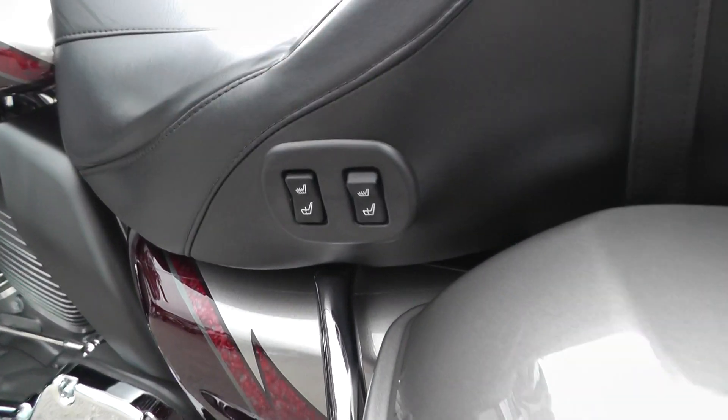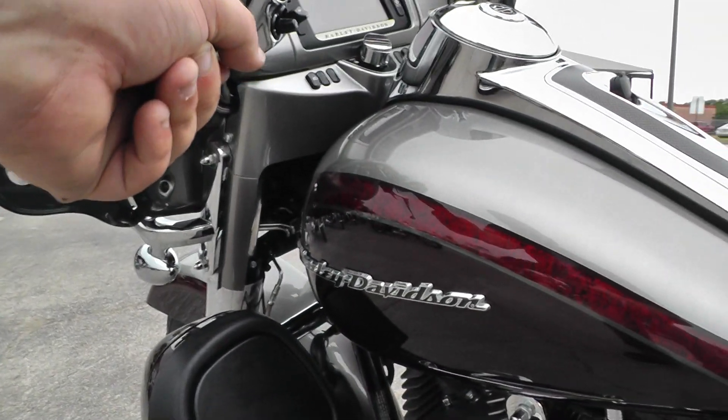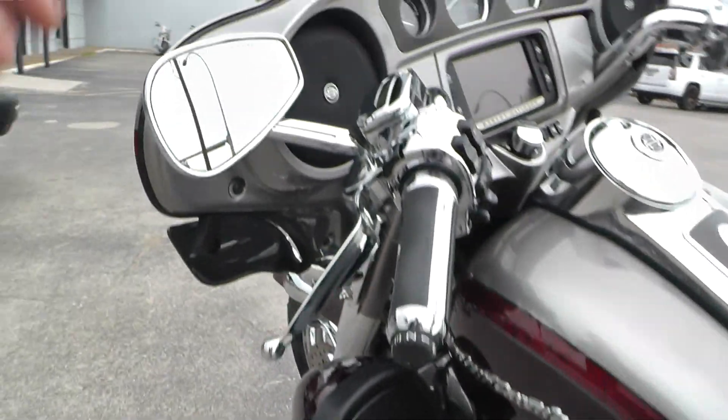Also worth mentioning, this seat right here is heated, and you can do it independently for the driver or the passenger. So this gets warm, you've got the heated grips — you're pretty much set for any weather. It's also got the heel-toe shifter and paint-matched inner fairing.